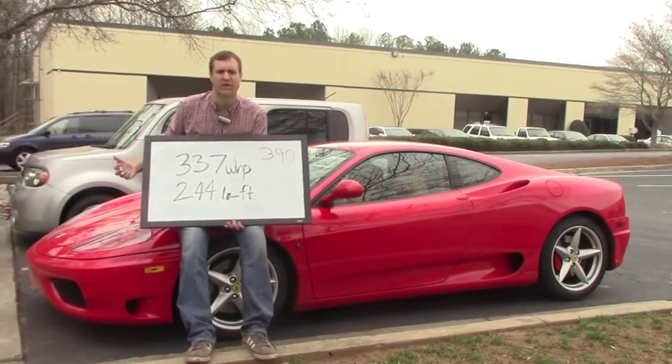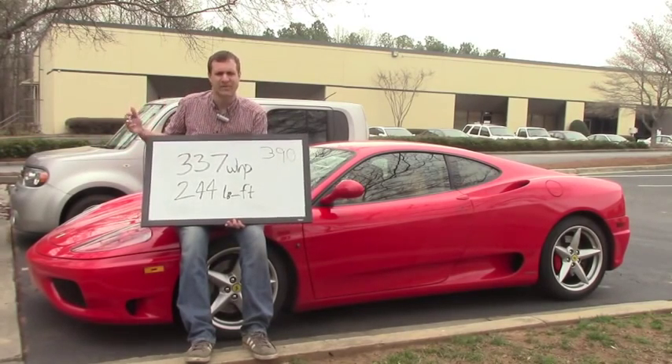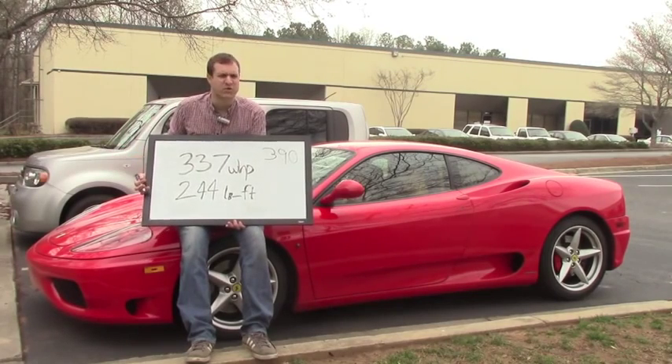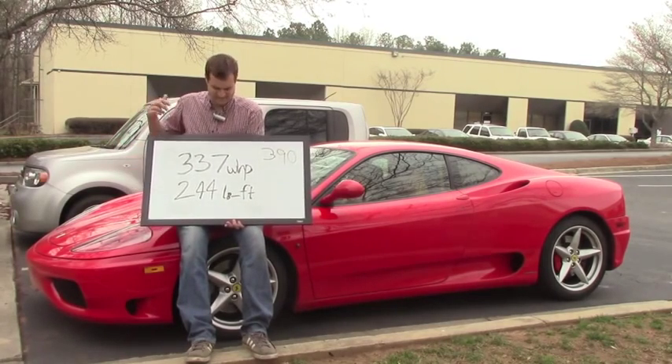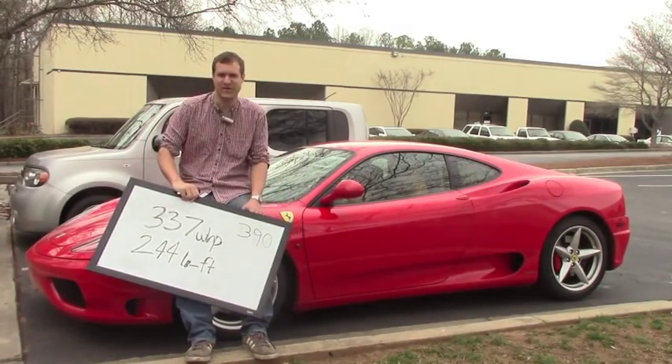In other words, it's lost 10 horsepower in 10 years. It's even better when you consider the car is Italian, which means who knows how many horsepower actually left the factory — could have been 350, could have been 800. Nobody knows. Either way, I'm proud of it. And I hope that answers your question, dear reader.